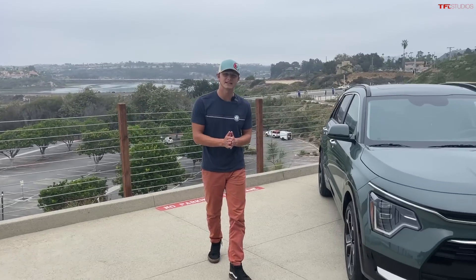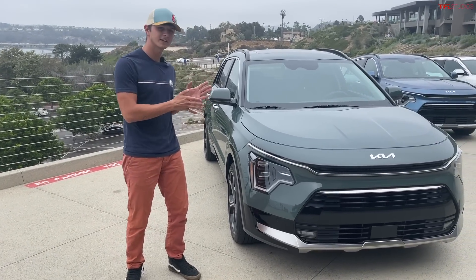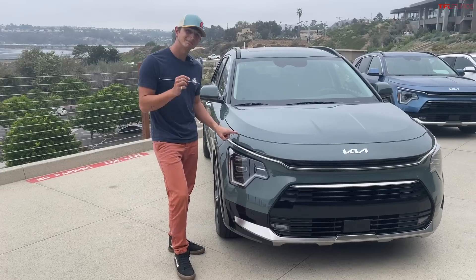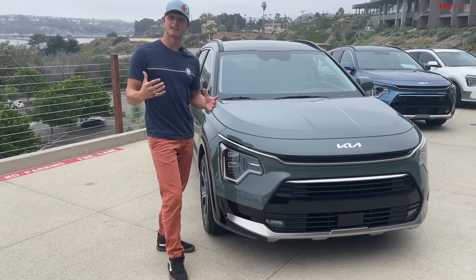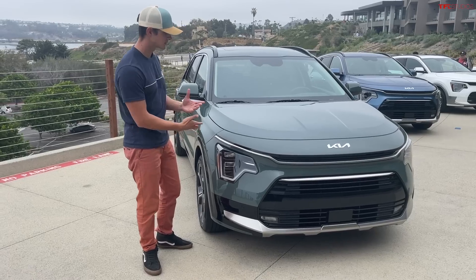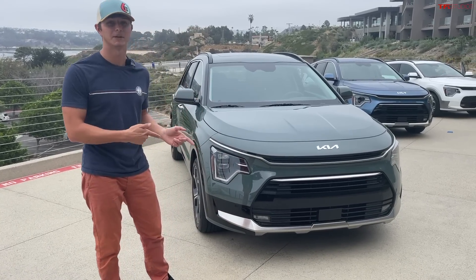Today you join me in beautiful San Diego to take a look at the all-new second-generation Kia Niro. This is a car that we've actually had a chance to check out before, but only fairly briefly. On this trip we actually get to drive it and get it out on the road. That video is coming very soon, but before we get it out on the road, we want to walk around the car and show you everything there is to see. Because there's a lot to pick apart here.